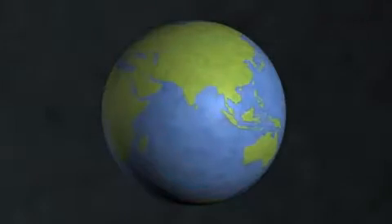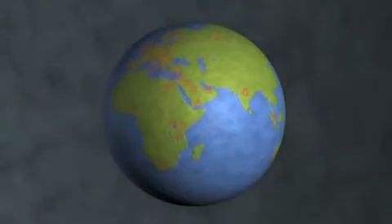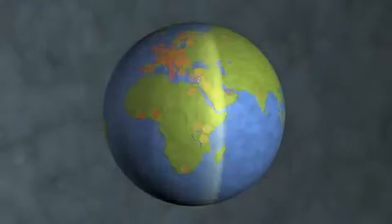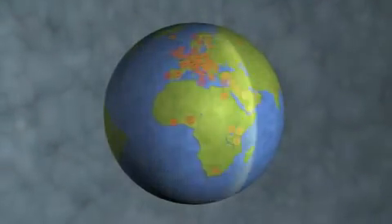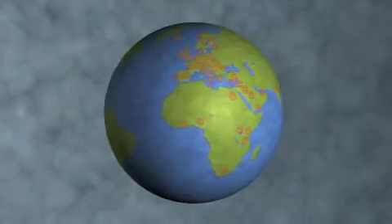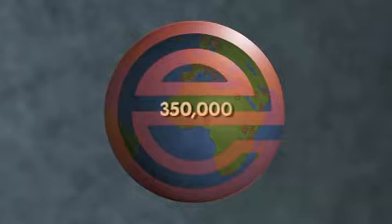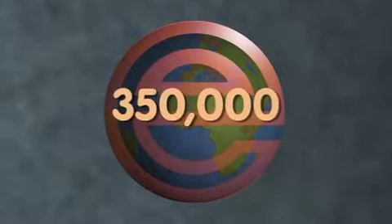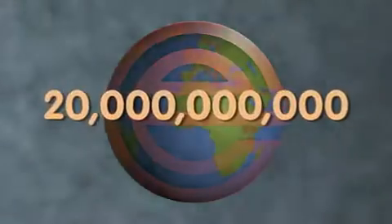We are Enercon, the global leader in induction sealing technology. Our systems can be found all over the world sealing bottle after bottle after bottle. In the time it takes you to watch this presentation, we'll have sealed over 350,000 bottles — over 63 million in a day and over 20 billion every year.